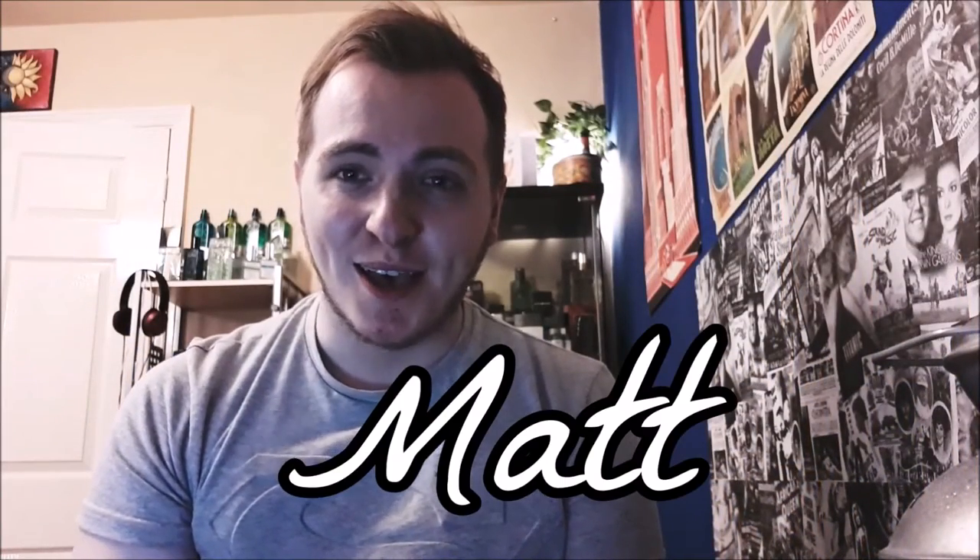Hello guys, Matt here and welcome to my fragrance obsession. In tonight's episode I'm going to be doing another review and first impressions of a fragrance from Al Rahab.